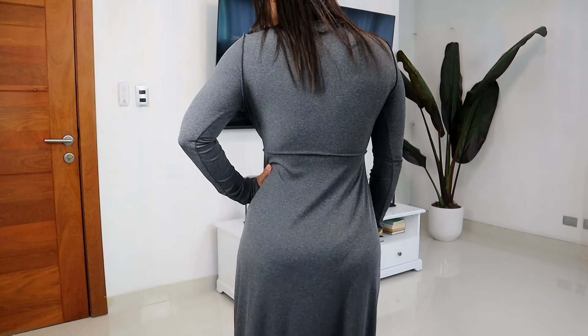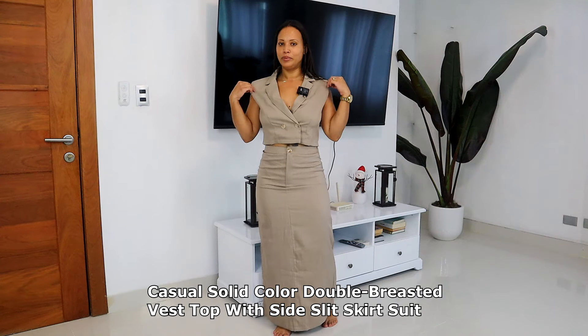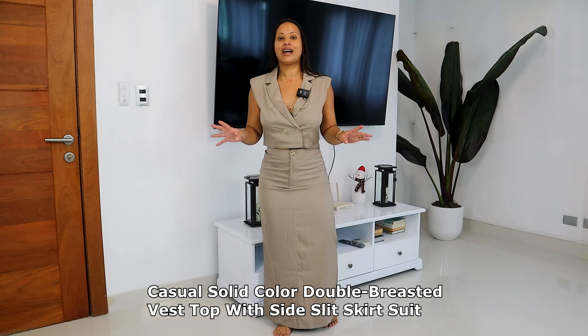The next one I have on is a long sleeve maxi dress. They have it in dark gray, black, brown, and burgundy. The price on this one is $13.47, and they have it in sizes small, medium, large, and extra large.